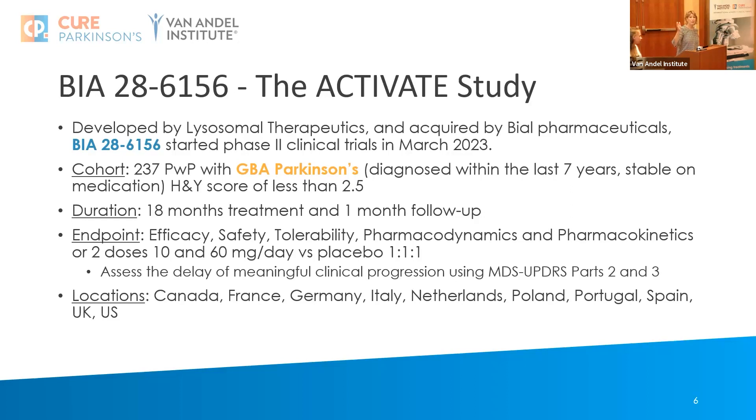The trial duration is 18 months of treatment with one month of follow-up. The endpoints are efficacy, safety, tolerability, pharmacodynamics, and pharmacokinetics around two different doses of the drug. The trial will be structured with one placebo arm and two dose arms. What they're looking for is a delay in meaningful clinical progression on MDS-UPDRS Parts 2 and 3.